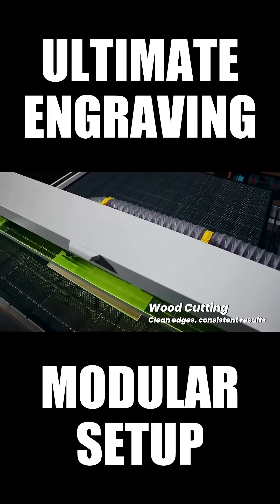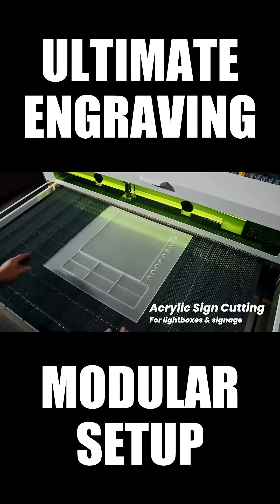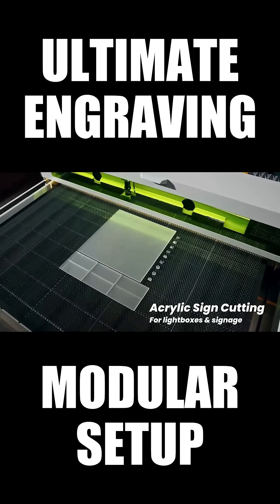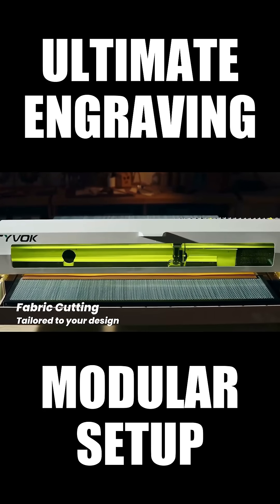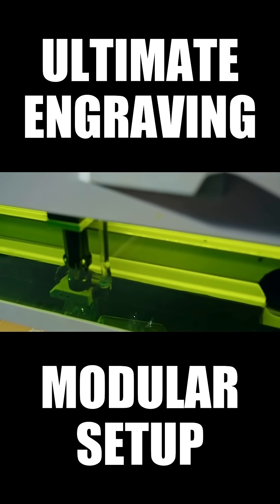Tyvok delivers clean, accurate cuts. Even 3D signage comes together in a single pass. Transparent acrylic and glass? No problem. Tyvok excels at cutting leather, and batch engraving is seamless.